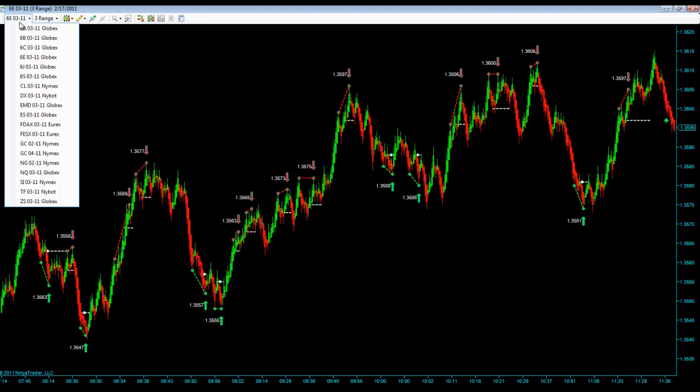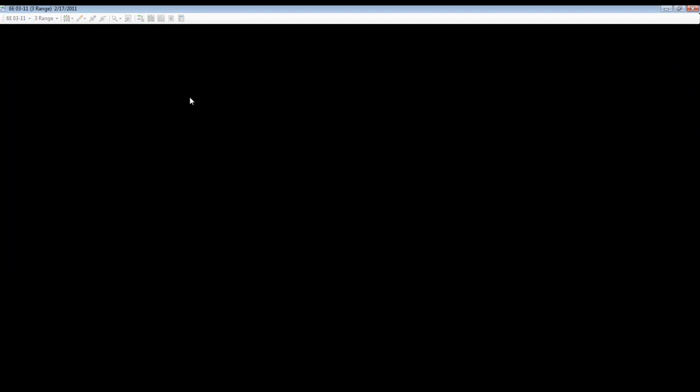Again, that was for the Euro. We'll now pull up oil and see how it did for the same time frame.